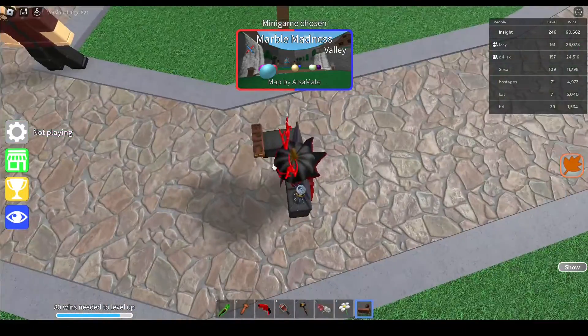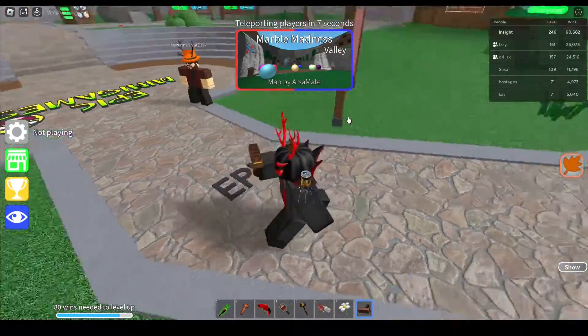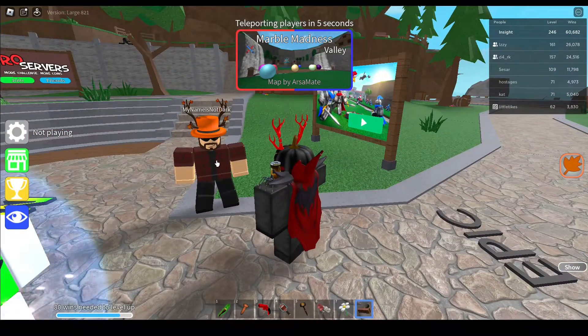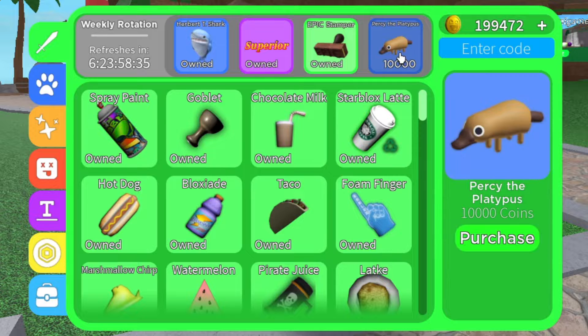Let's see what it does. It just stamps the word 'epic.' Can you stamp it on people? No you can't. There we go. And last but not least, we got Percy the Platypus — one of those animated pets with the googly eyes.